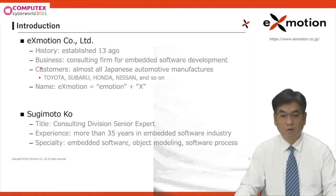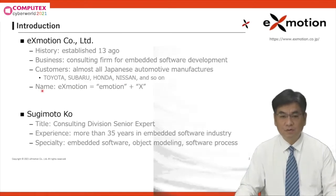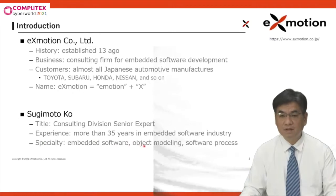Our company works with almost all Japanese automotive manufacturers — for example, Toyota, Subaru, Honda, Nissan, and so on. The name Exmotion is a newly coined word from Emotion plus X, which means maximum or multiplex. I'm Sugimoto Ko, a senior expert of Exmotion. I have experience in the embedded software industry for more than 35 years, and I am an expert on embedded software, object modeling, and software process.